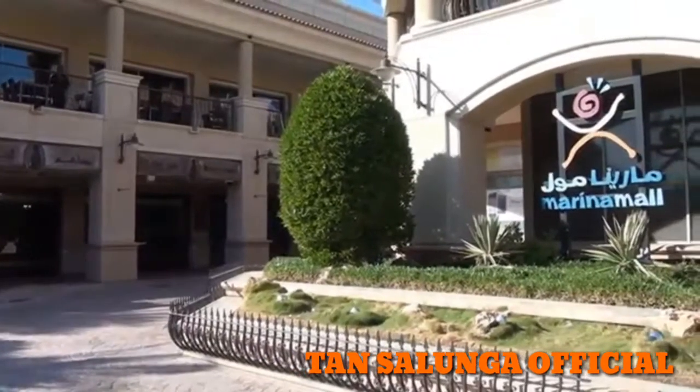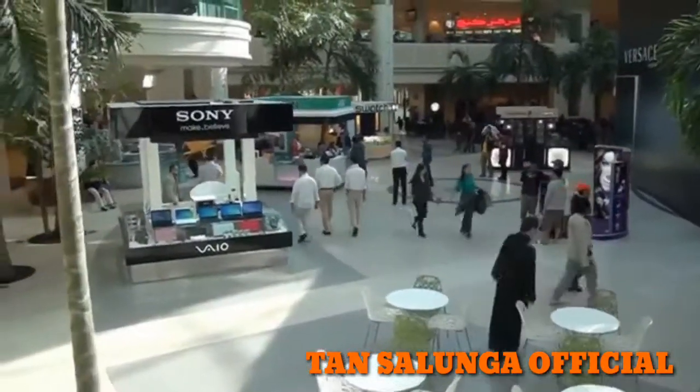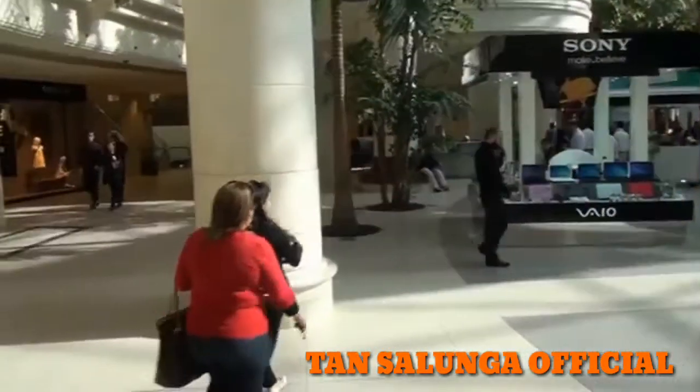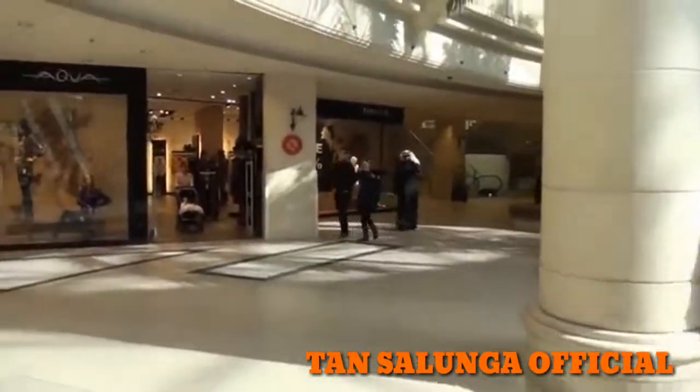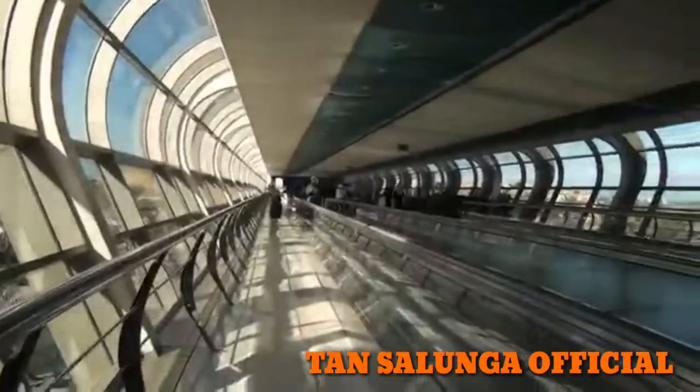More shopping can be done at Marina Mall, further down in the direction of Salmiya. It is a complete destination with top quality shopping, dining, leisure, and entertainment facilities. After you've finished your shopping, you should walk the marina bridge and go to Marina Crescent.